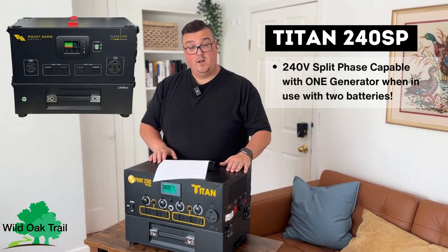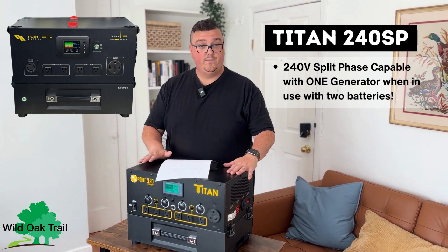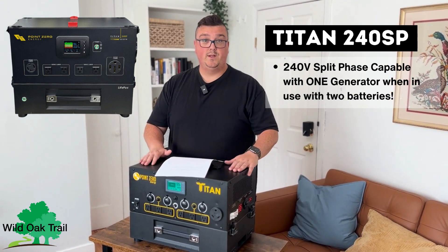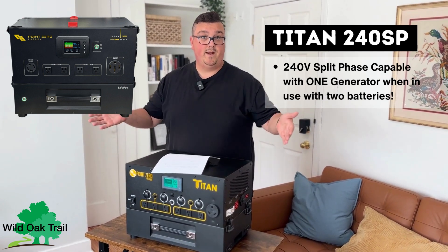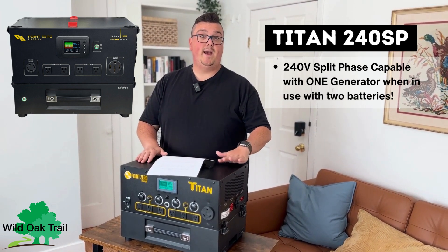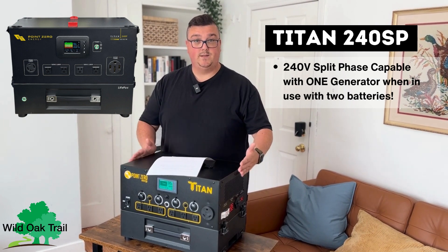The next unit is one of the industry-standard firsts that I'm aware of when it comes to a portable system. It is called the Titan 240SP, which stands for split phase. In one unit, you'll be able to have 240 volts — you don't need two modular units like other competitors require. With the Titan, you'll have this all in just one unit. You will need two batteries to run 240 volts; if you have one battery, you'll be able to do 120.